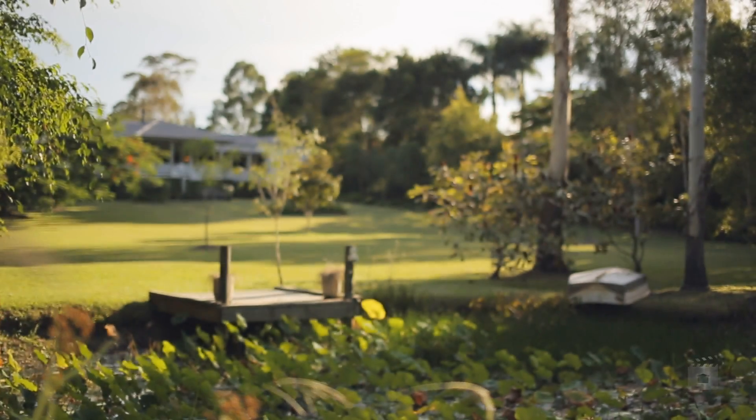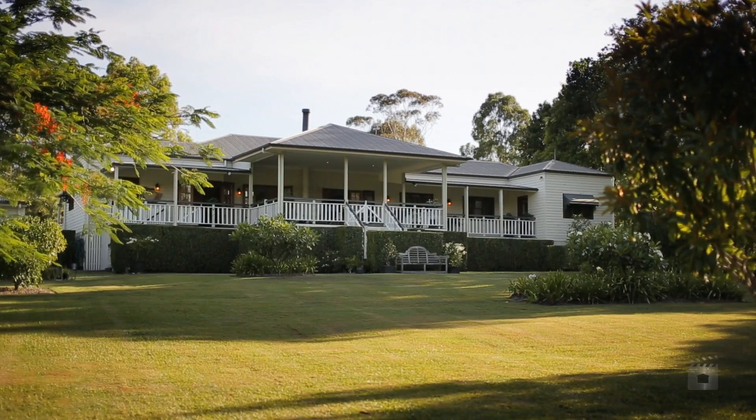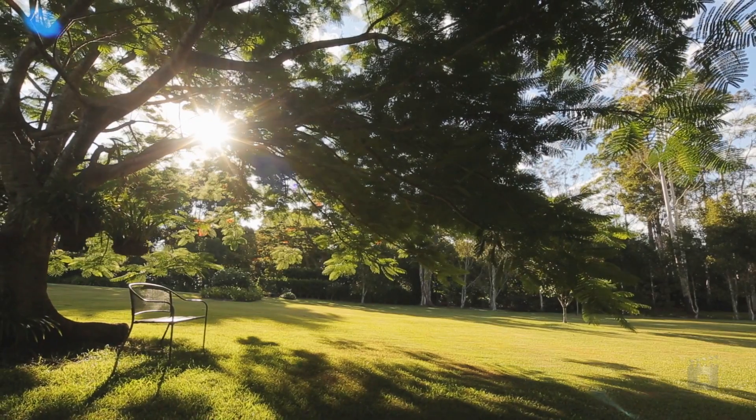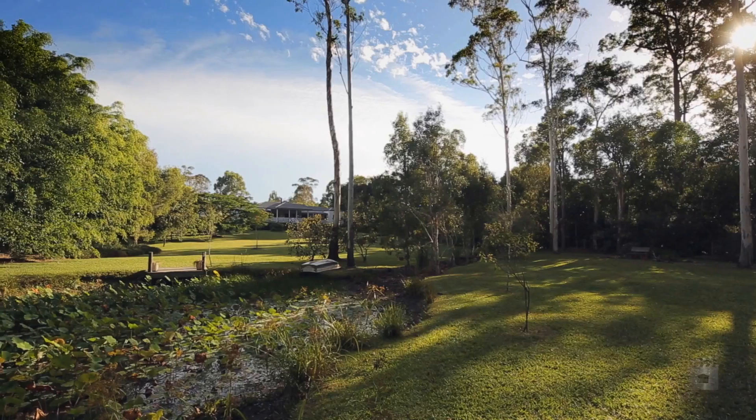This gracious family home sits on approximately 1.5 flat acres in a dress circle Buderim pocket, within walking distance to the University and some of the Sunshine Coast's best schools, offering an enviable lifestyle in magnificent surrounds.